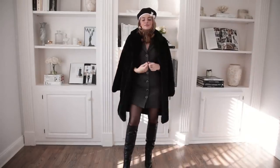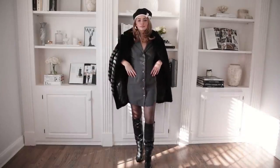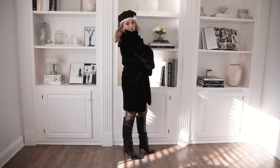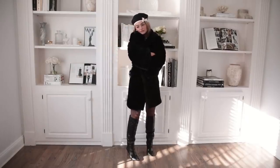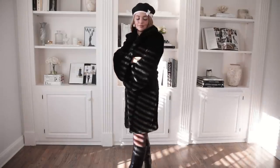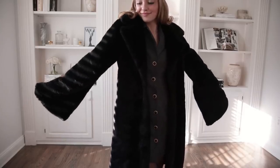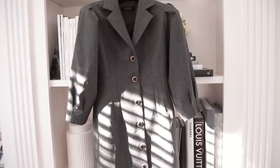Now of course I did want to be warm — thinking about the holidays, it's cold, and maybe you have outdoor events. I threw on this big blackberry oversized coat and it is so warm and so soft. It's like a blanket and I love it. You can do this with all the outfits I'm showing you — just throw your huge oversized coat on top and you will be warm.